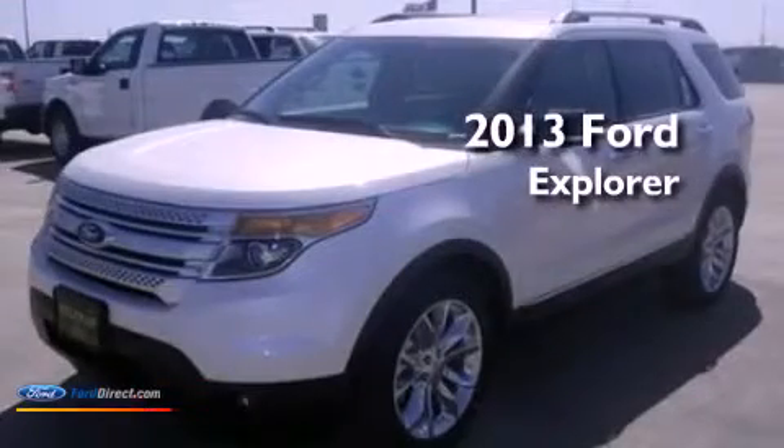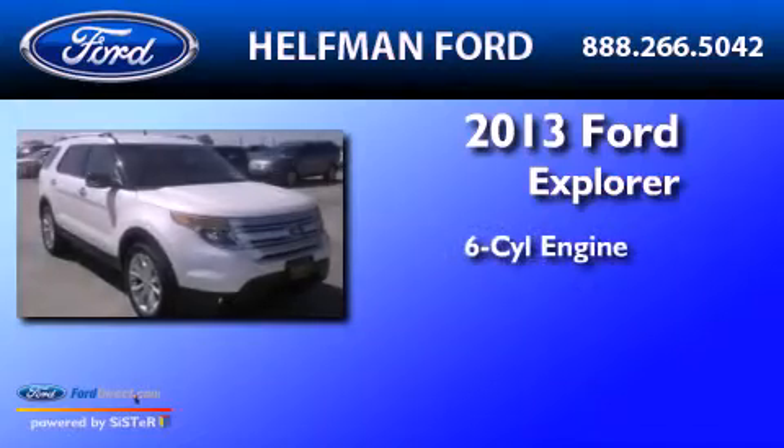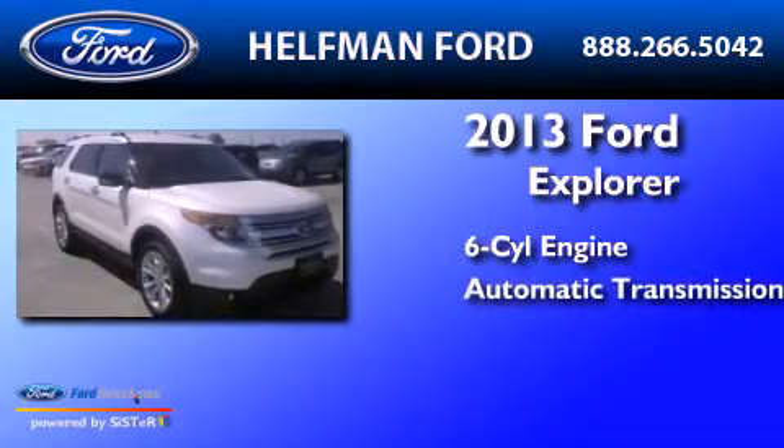This is a brand-new 2013 Ford Explorer. It has a six-cylinder engine and an automatic transmission.